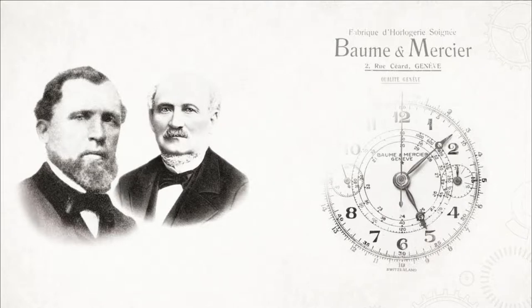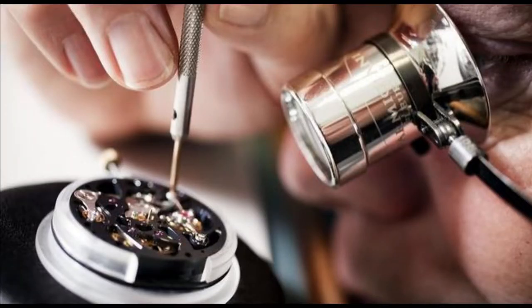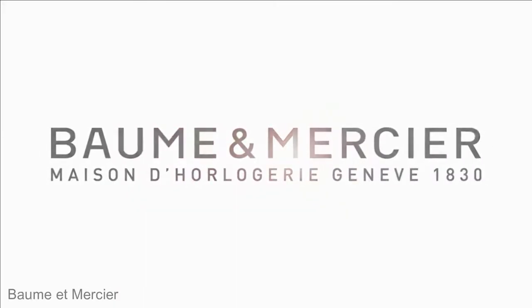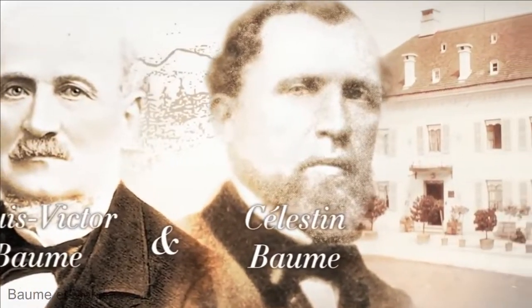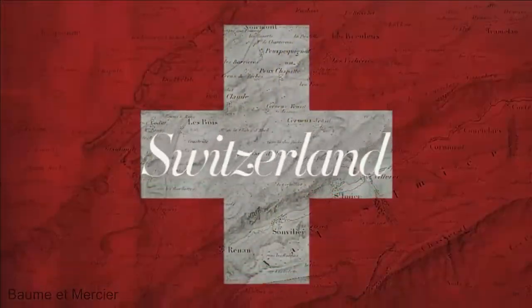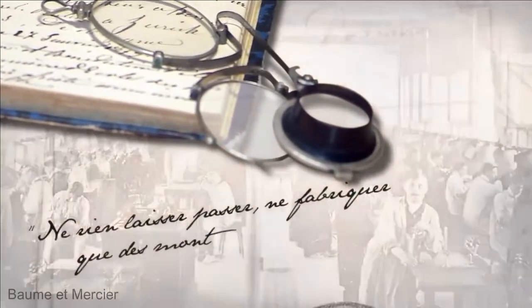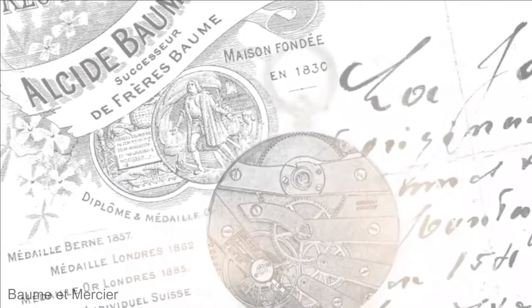Bohm & Mercier passionately manufactures their timepieces in-house. From the initial design to the final accuracy testing, the Swiss-based luxury watchmaker focuses on high-end quality and functionality at an affordable price. Bohm & Mercier was founded in 1830 as Frère Bohm, named after the two founders, brothers Louis Victor and Celeste Bohm, who opened a watch shop in the Swiss Jura. Their business expanded gradually, earning the brand a reputation as an avant-garde and dependable watchmaker.